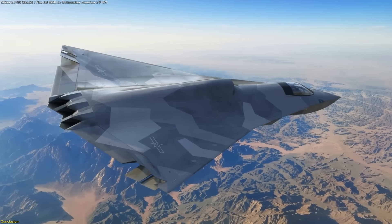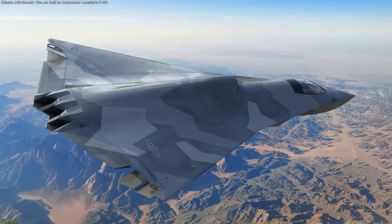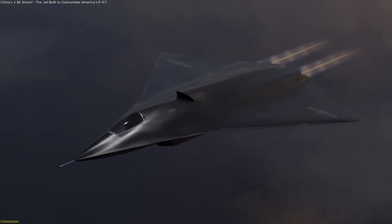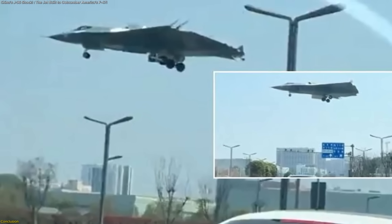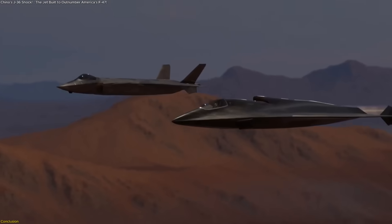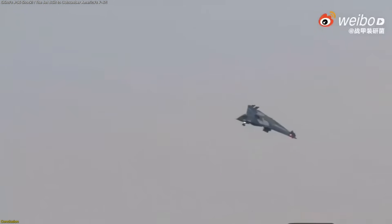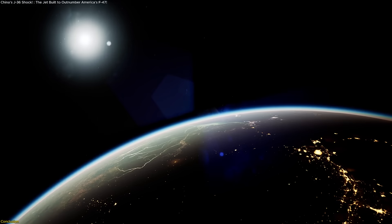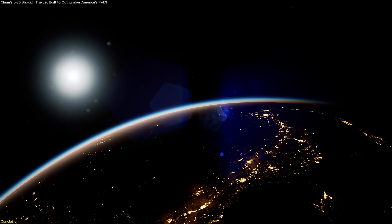The J-36 shows us that the future of air power isn't just about sleek designs or futuristic technology — it's about pairing those innovations with large-scale production. By blending advanced stealth, extended reach, and networked capabilities with the ability to build in volume, China has charted a new course. Whether this strategy will succeed is still unfolding, but one thing is certain: the contest for air superiority is no longer just in the skies. It's in the factories.